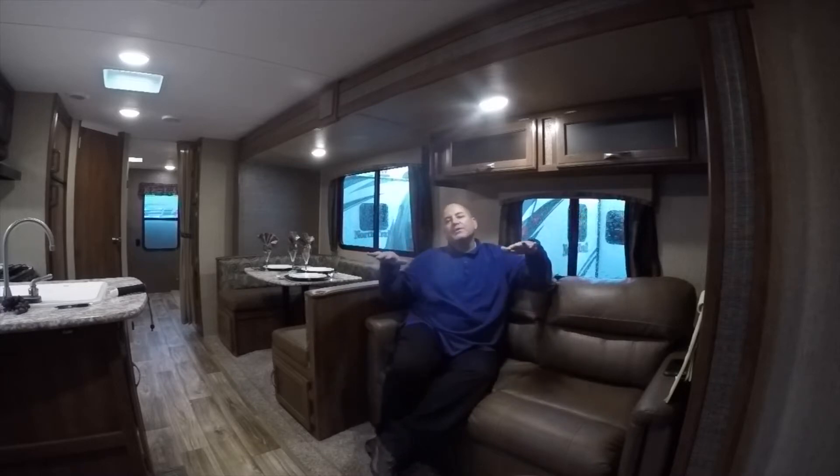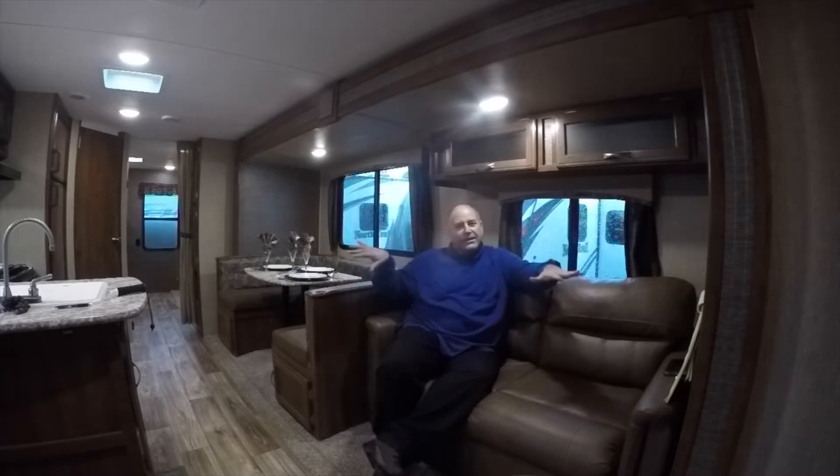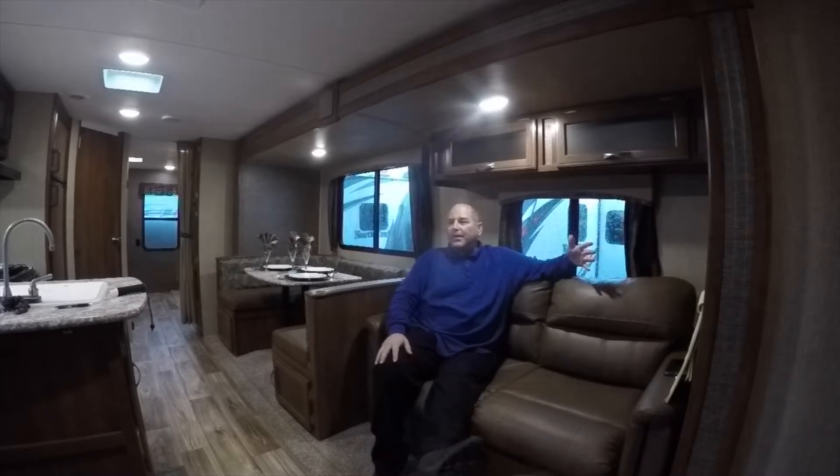Not only do we sell brand new, we also take in consignment. We do sell used coaches as well. Today, I am in a 2017 Keystone Passport that is lightly used. I believe the original owners used this about three times and brought it to us and are letting us try to sell it for them, ladies and gentlemen. This trailer is, for lack of a better word, brand new.